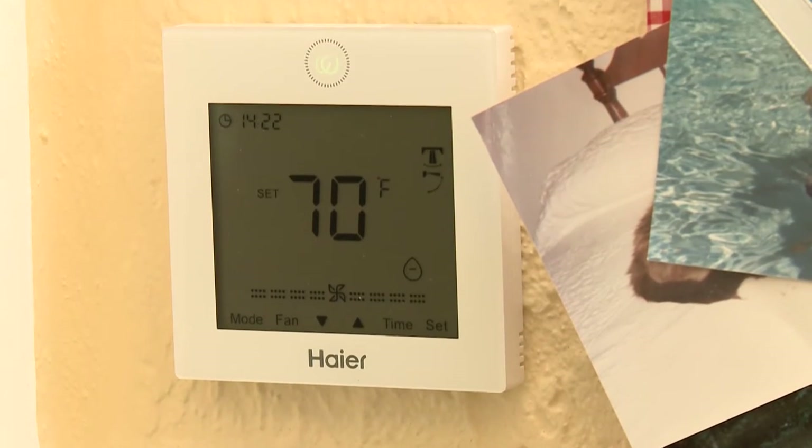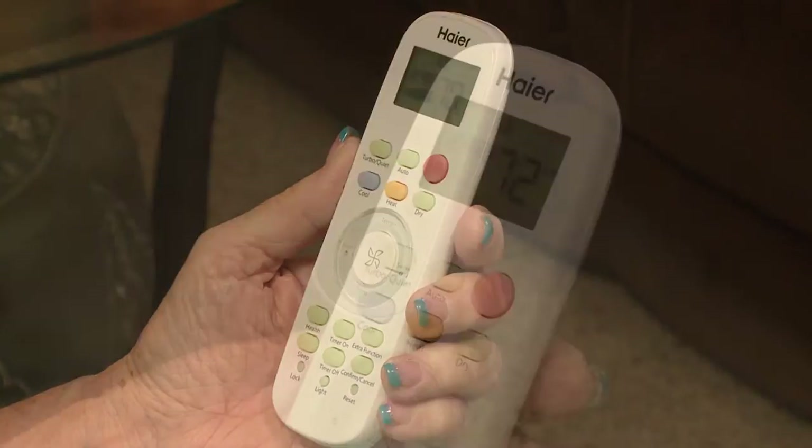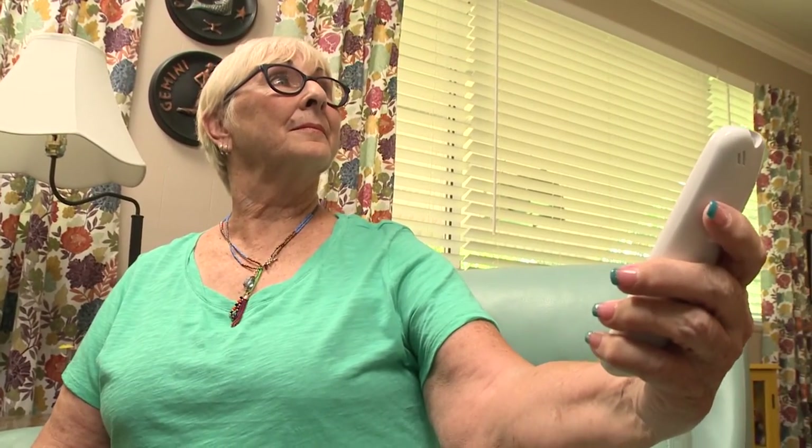Control on a mini-split system is really easy to use. You can have a remote control or a wall-mounted controller, just like what you see in a traditional system. They're very easy: you have a button for heating, for cooling, for temperature up or down, as well as fan speed high or low — very interactive and very easy to use.